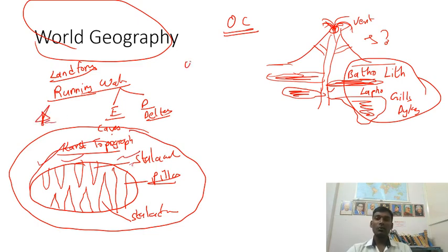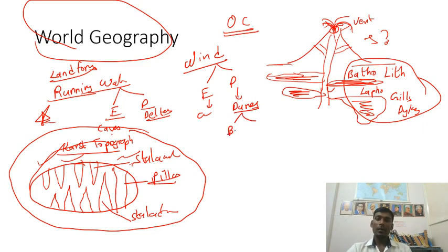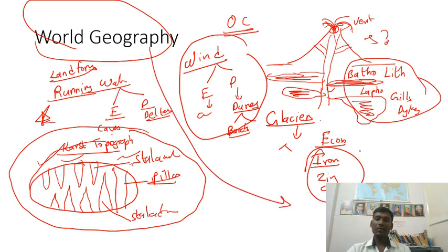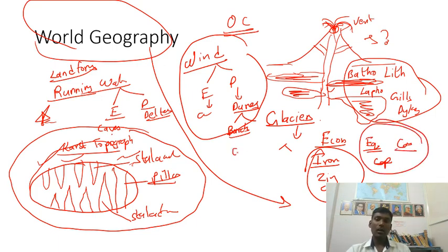Wind also has erosional and depositional features. Wind erosional features include caves; depositional features include dunes, such as barchans. Glaciers similarly have both erosional and depositional features. For economic world geography, focus on where important minerals like iron ore, zinc, and copper are found. Most importantly, know the number of countries passing through the equator, Tropic of Capricorn, and Tropic of Cancer, plus ocean currents — that is sufficient for world geography.